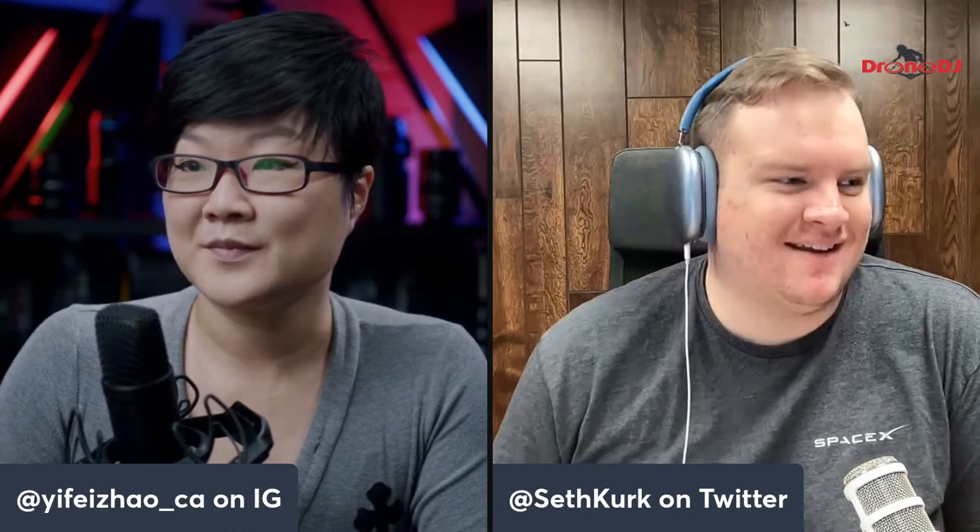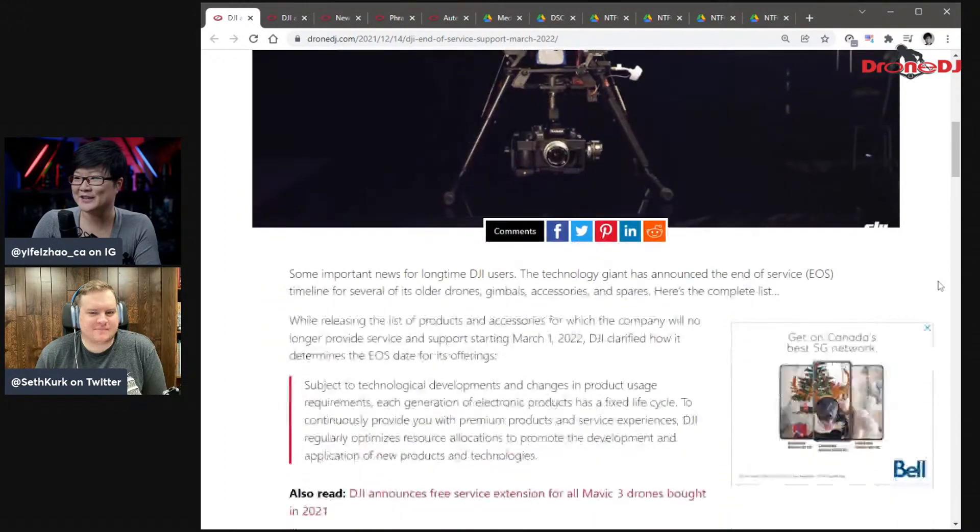Like every manufacturer, they build a lot of products over the years and eventually they can't support them all. So there's a huge list of controllers, transmitters, gimbals, and even a few drones that are no longer being supported by DJI. I don't recognize most of them — they're definitely before my time of getting into drones. Though some of them are stuff you used before. I have to say, I'm getting a little sentimental reading over the list, and also feeling a bit old on how many of these I actually recognize.